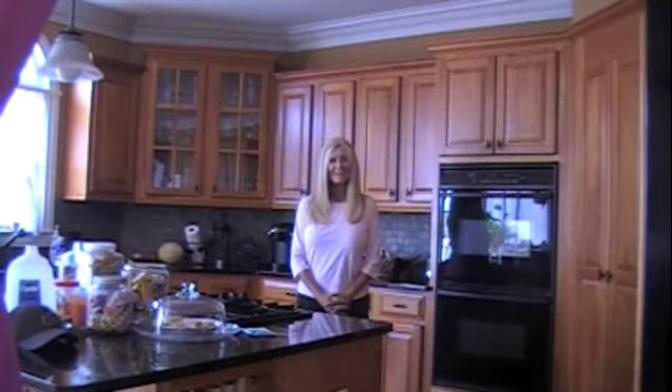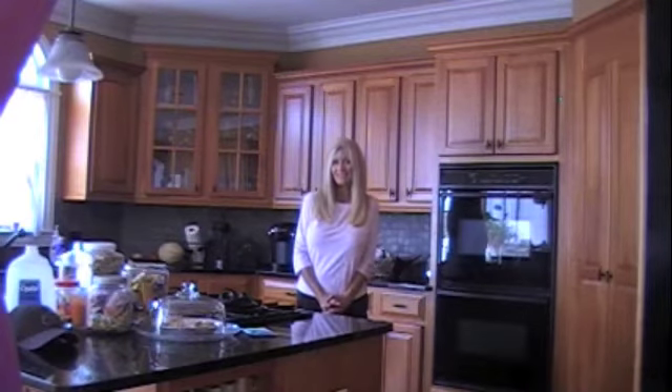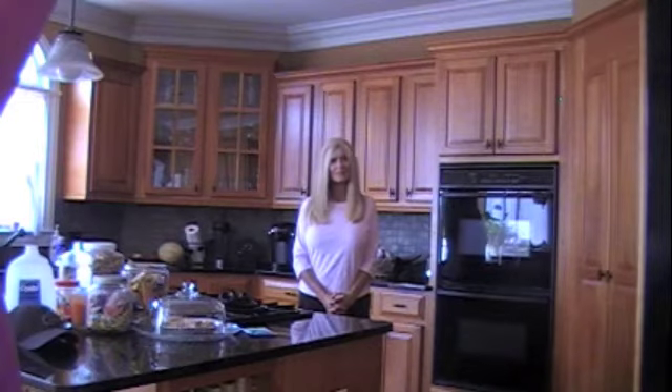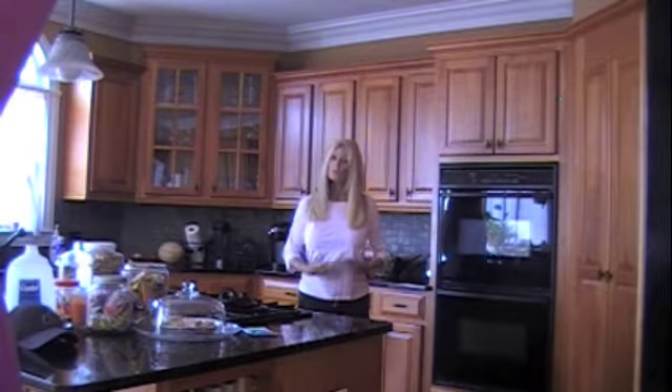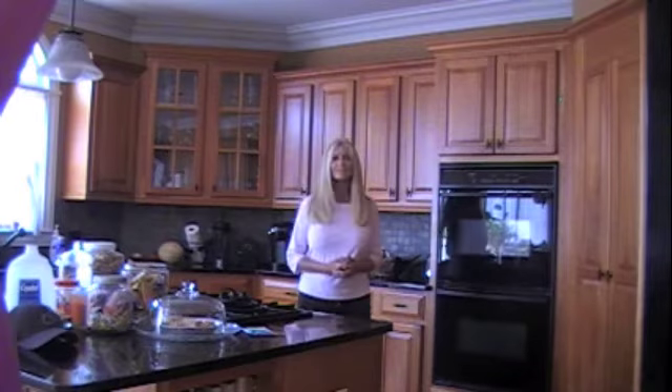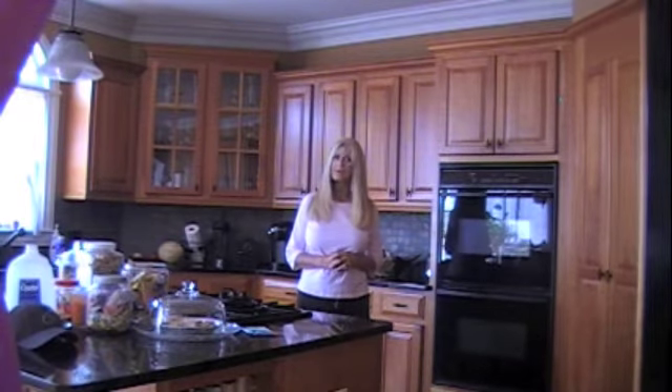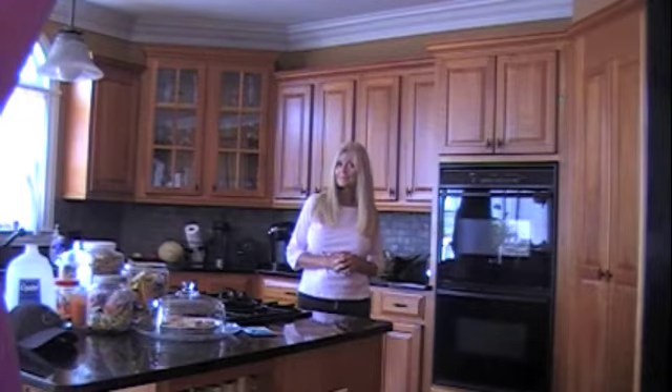Hello. I heard there was an opening on HDTV for a new cooking show, and I'm here to audition for that spot. So today, from my kitchen, I'm Diane Faye. I'm going to show you how to prepare America's most famous breakfast.